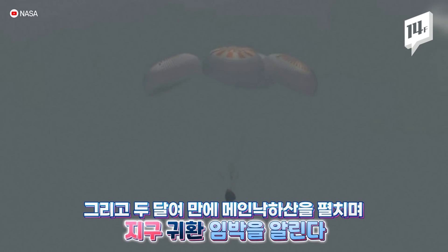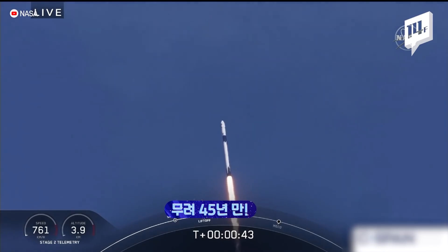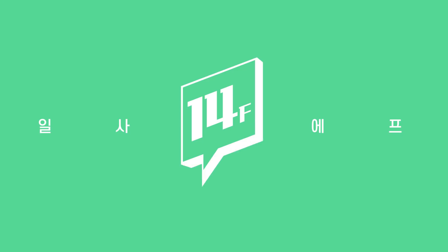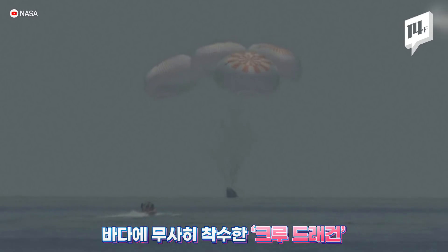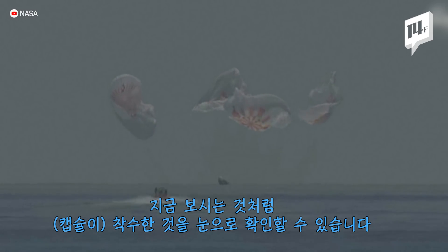You should be able to see the Gulf of Mexico. Splashdown. As you can see on your screen, we have visual confirmation for splashdown.